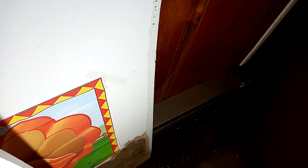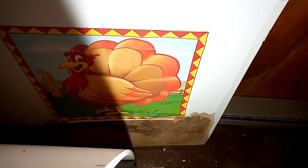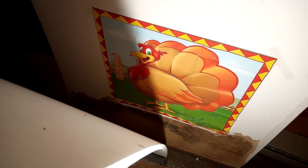We're gonna look at what's behind this — yes, it was a turkey. Gobble gobble.